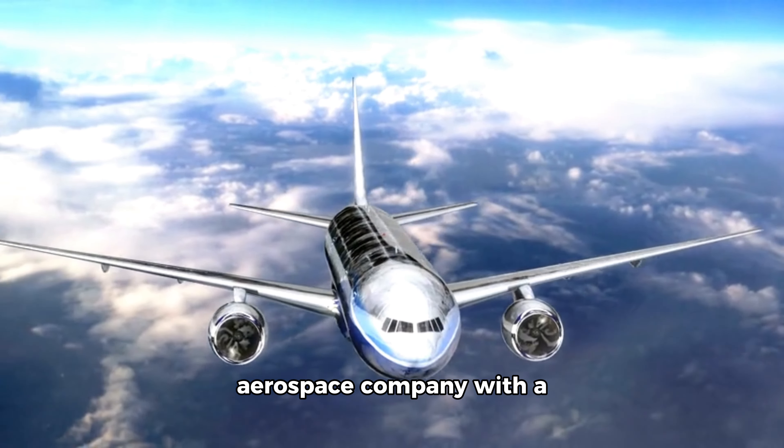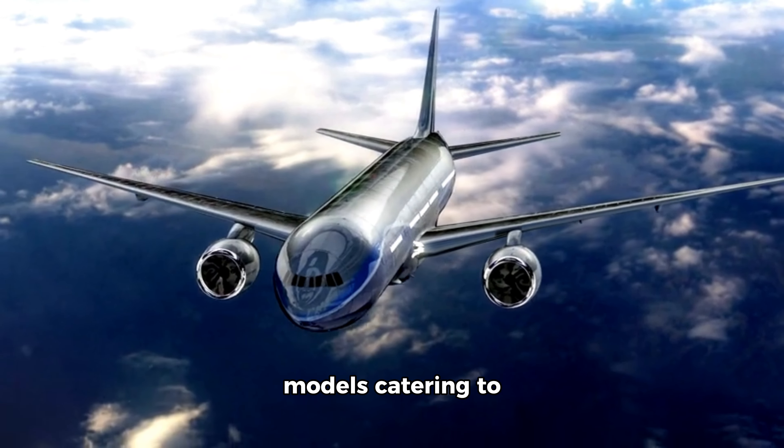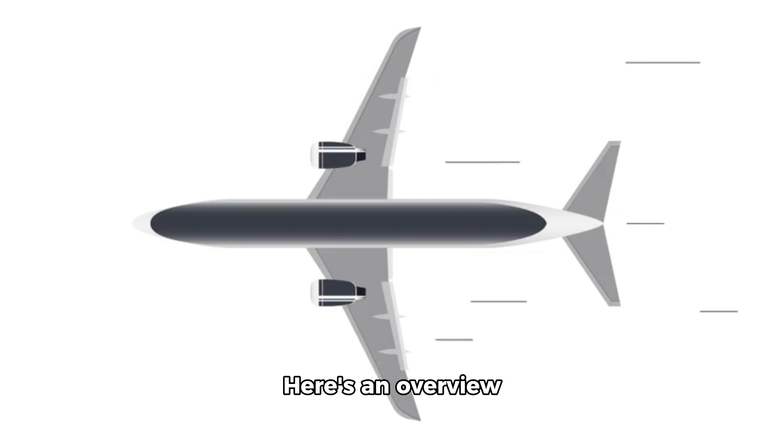Boeing is a major aerospace company with a diverse range of aircraft models catering to different market segments. Here's an overview of some of Boeing's key models.